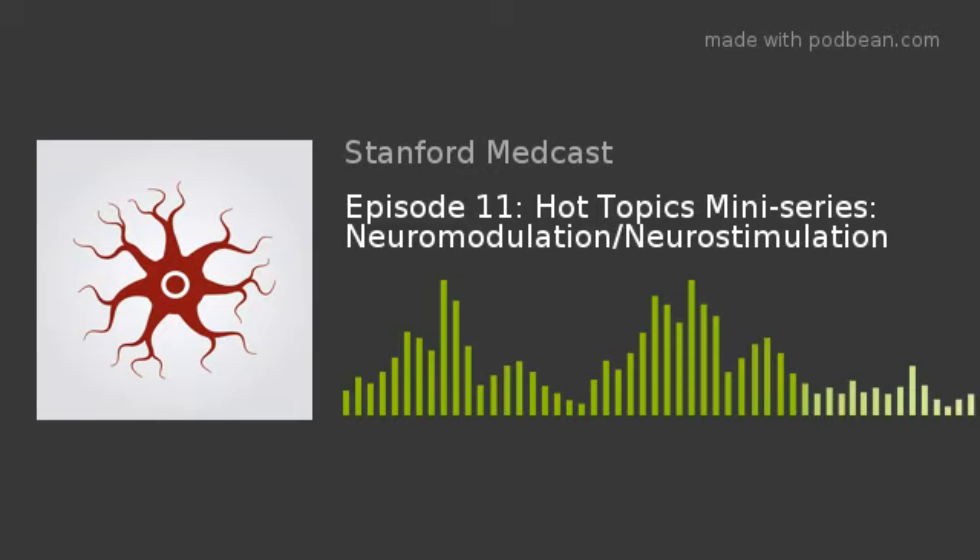In this episode, Drs. Michael Leong, Scott Pritzloff, and Ravi Prasad discuss neuromodulation or neurostimulation, its application, optimizing outcomes, and advances made in recent years. Hi everyone, thanks for tuning in. I'm Michael Leong, the Director of Neuromodulation at the Stanford Pain Management Center.